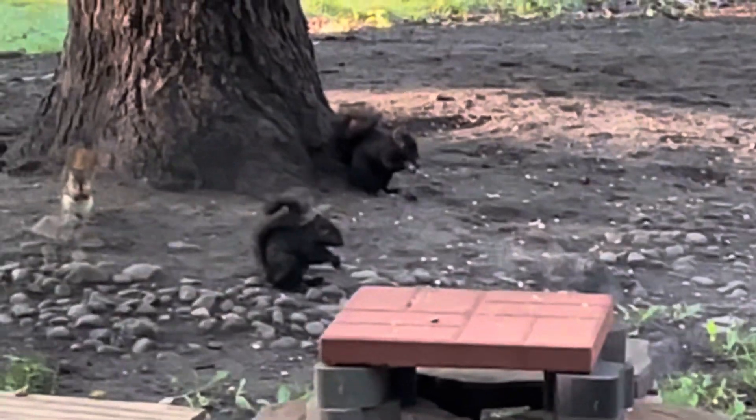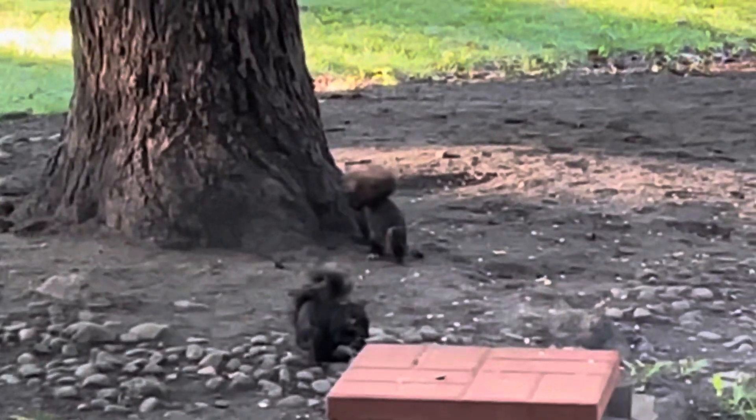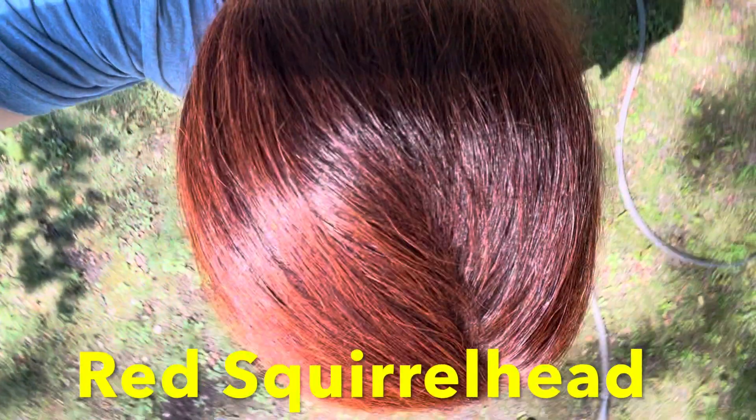So there's a red squirrel with some eastern grays, including the black eastern grays. This is an American red squirrel.